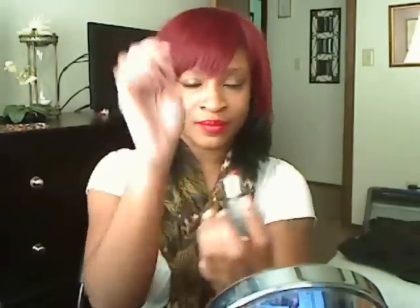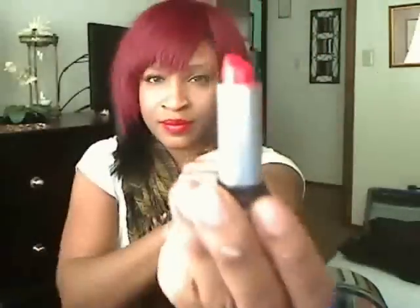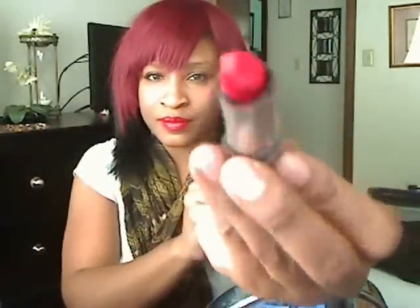Warm skin tones should look for orangey reds, warm reds, tomato reds, brown base reds, golden reds, and wine reds.